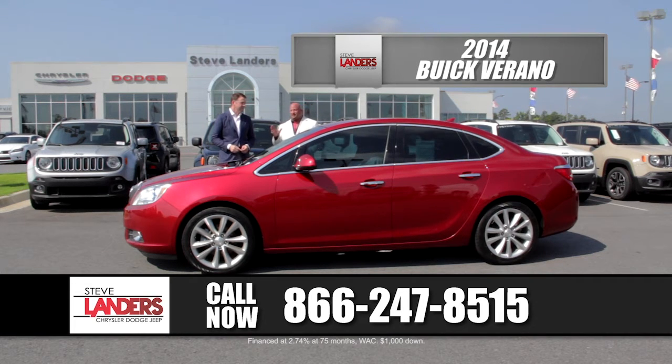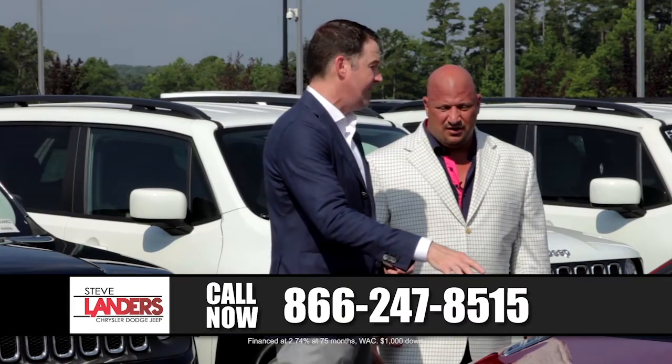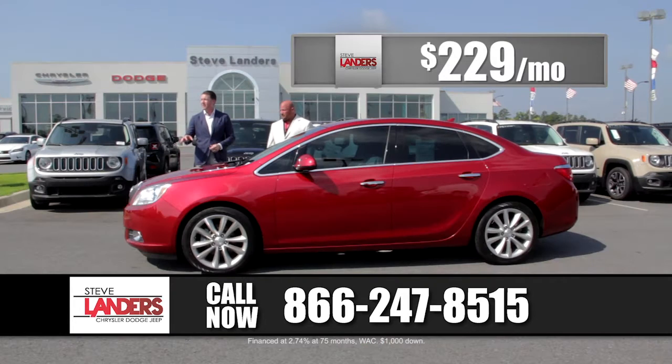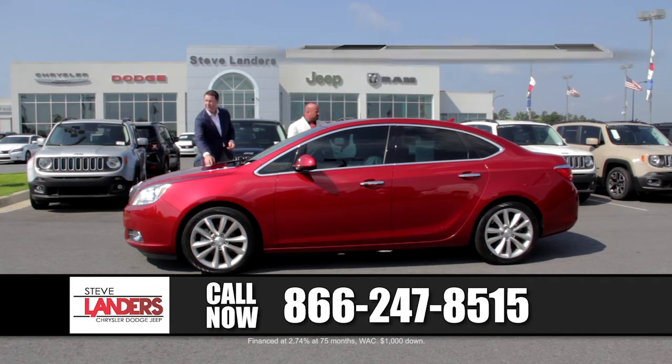We've got over 150 cars in that $15,900 or under price range to choose from. This is an example of it, but we've got all makes and models, and we've got the banks that want to lend the money and put you in those cars. If you don't love this one, we've got 150 more under $16,000. Where else are you going to find 150 pre-owned vehicles under $16,000 all on one lot? Right here — with the seven-year, 100,000-mile powertrain warranty, with selection, and all under 50,000 miles, right here at Steve Landers Chrysler Dodge Jeep Ram.